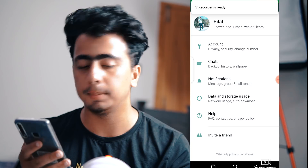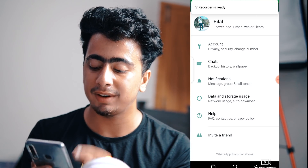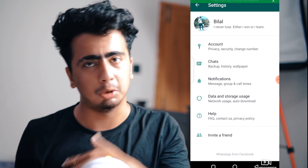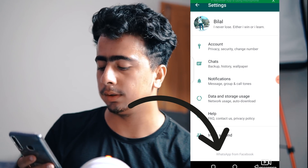You can see Instagram is from Facebook, and WhatsApp is also from Facebook, so they have all the controls. Now you can see WhatsApp from Facebook mentioned in the settings. This was not there before — it came in a new update. I am telling you this for your knowledge.